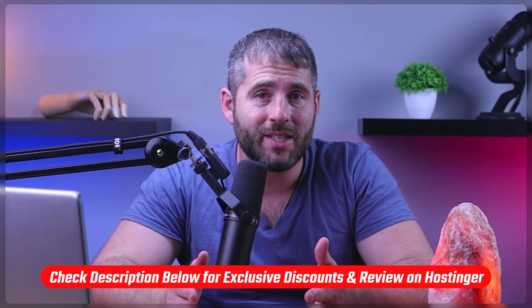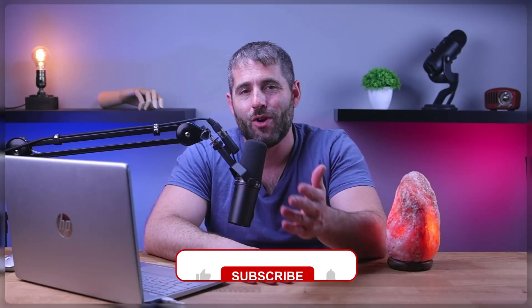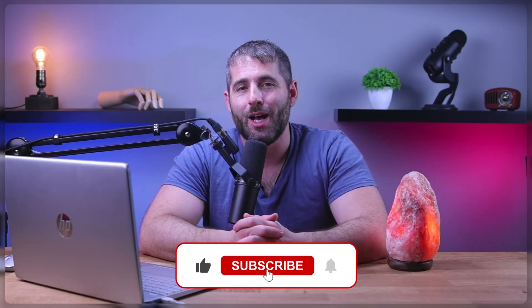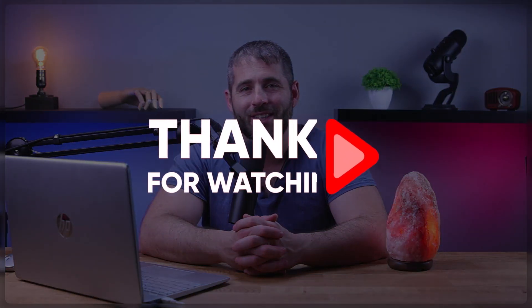And that's going to be it for this video. If you're interested in trying out Hostinger, you'll find links to pricing and discounts, as well as an in-depth review, in the description down below. Feel free to comment below if you have any questions — I really like getting to interact with you. Like and subscribe if you found this video helpful, and hit that subscribe button to stay up to date with future videos. Thanks so much for watching, and I'll see you guys in the next one.